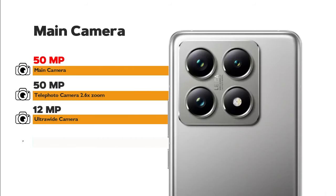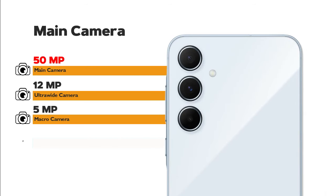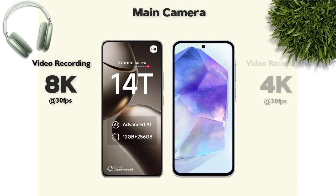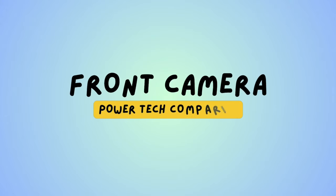Main camera: 50 megapixel main camera on both. Main camera video recording: 8K — Xiaomi is better.